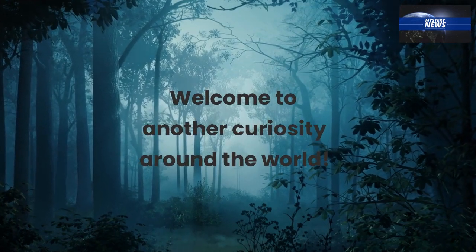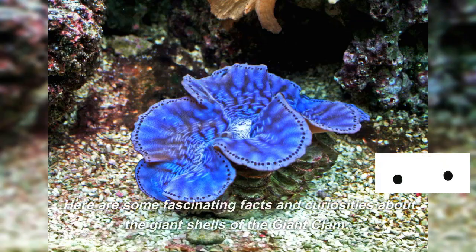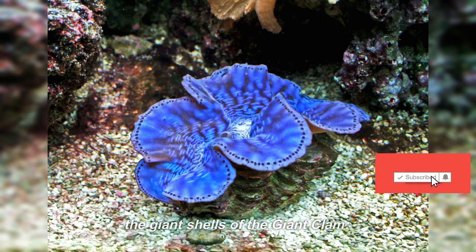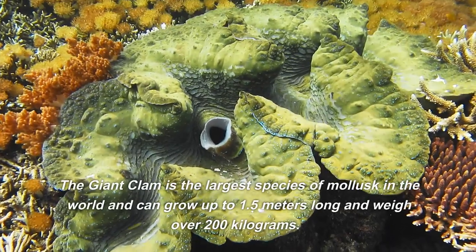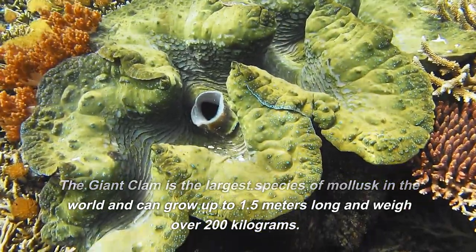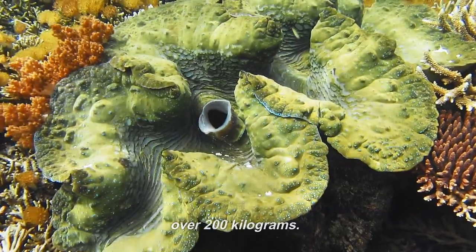Welcome to another curiosity around the world. Here are some fascinating facts and curiosities about the giant shells of the giant clam. The giant clam is the largest species of mollusk in the world and can grow up to 1.5 meters long and weigh over 200 kilograms.